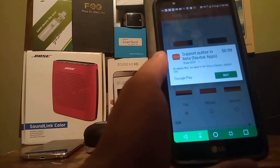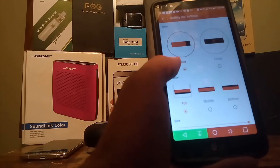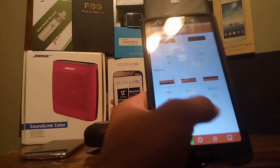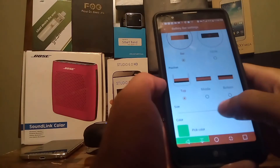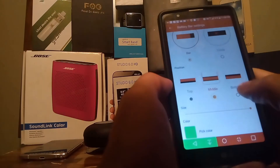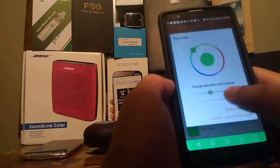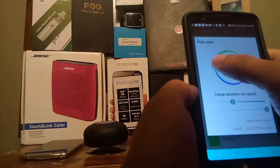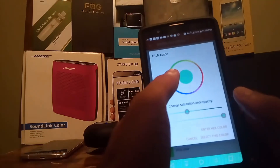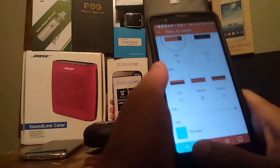It's only 99 cents to get the premium features, but you're going to get a boatload of features with the free version anyway. You can change the size of the battery bar, make it appear in the middle or bottom, and pick the color of it. I personally prefer an aqua green color, and I'll select that for my battery percentage bar.